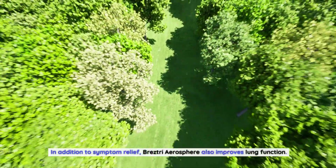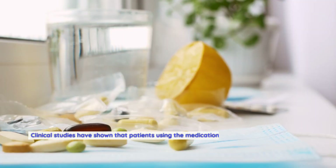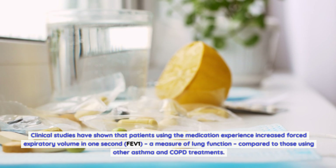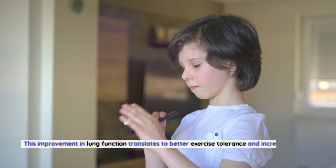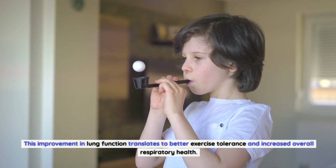In addition to symptom relief, Breztri Aerosphere also improves lung function. Clinical studies have shown that patients using the medication experience increased forced expiratory volume in one second (FEV1), a measure of lung function, compared to those using other asthma and COPD treatments. This improvement in lung function translates to better exercise tolerance and increased overall respiratory health.